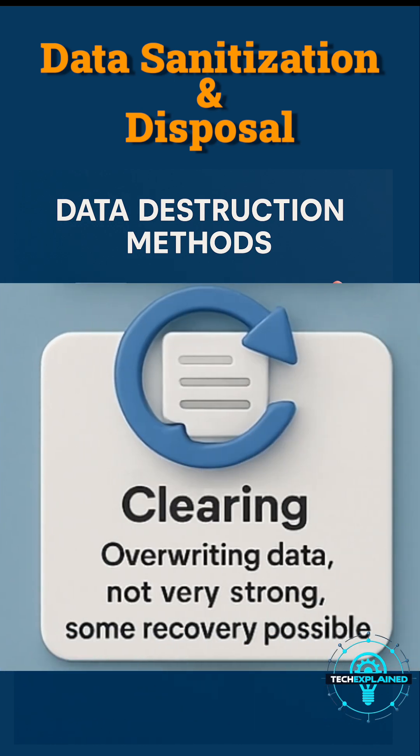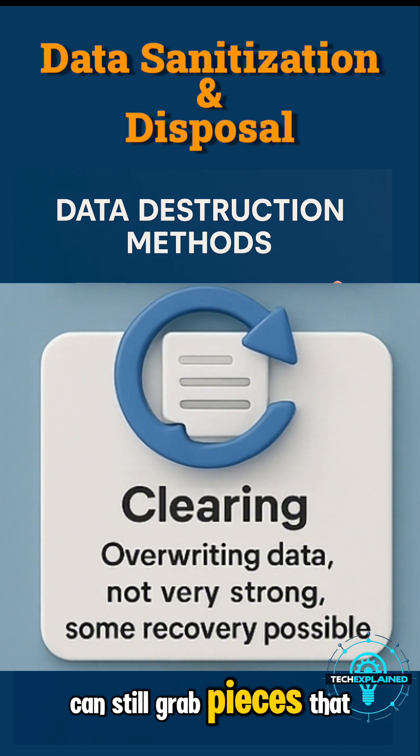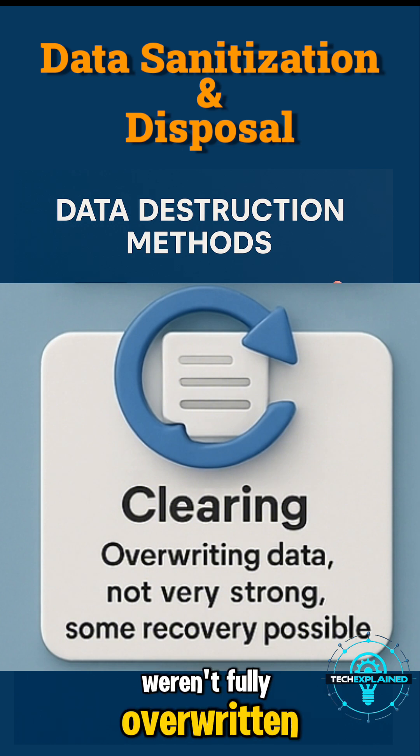Next, clearing. Here, you overwrite data once or twice. It's better than just deleting, but specialized recovery tools can still grab pieces that weren't fully overwritten. So, medium security.